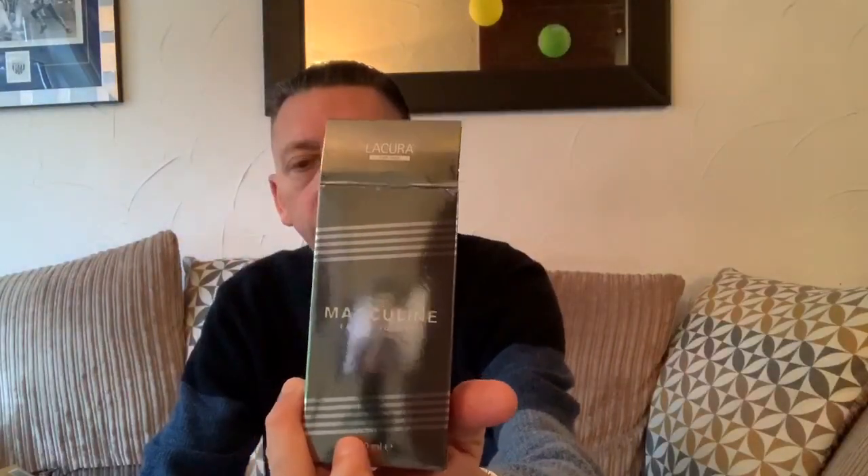Finally, the other one they did was called Masculine. When you look at the bottle colour, you can probably tell straight away what that's going to be — it's a copy of La Male by Jean-Paul Gaultier. Once again you get the DNA, definitely the La Male DNA. I've tested all four of these on skin.